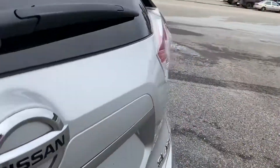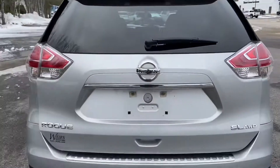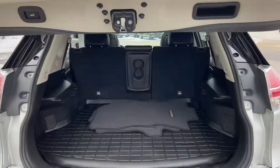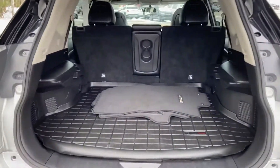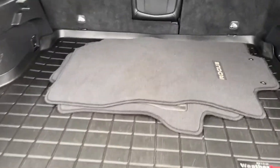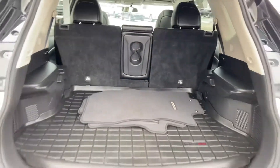We'll go ahead and take a look at the cargo area. As you can see, this vehicle does have the power operated tailgate. Tons of cargo space back here, and as I said before, if you do need some more room those seats do fold flat down. You have some carpeted floor mats back here also.